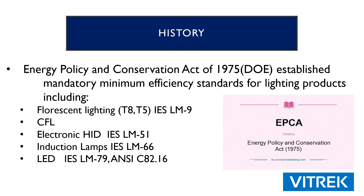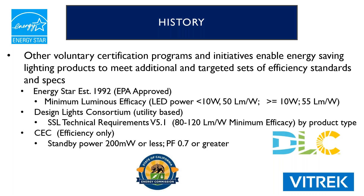We're going to be talking specifically about a couple of standards: the IES standard LM79 and the ANSI C82.16. There are also other voluntary certification programs and initiatives that enable energy-saving lighting products to meet additional targeted sets of efficiency standards and specs. They include Energy Star, which was established in 1992, which talks about minimum luminous efficacy — LED power less than 10 watts should have 50 lumens per watt, and so on.